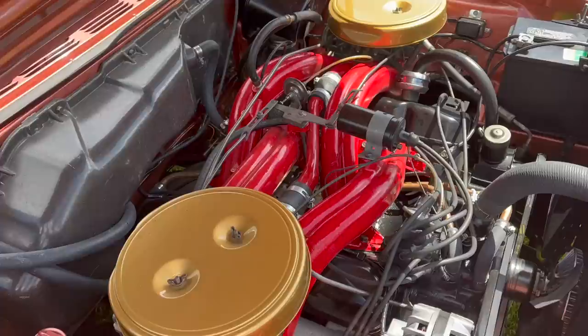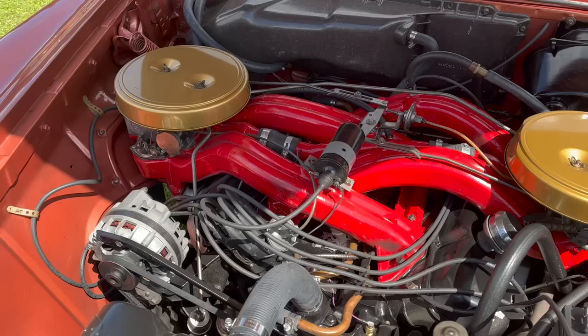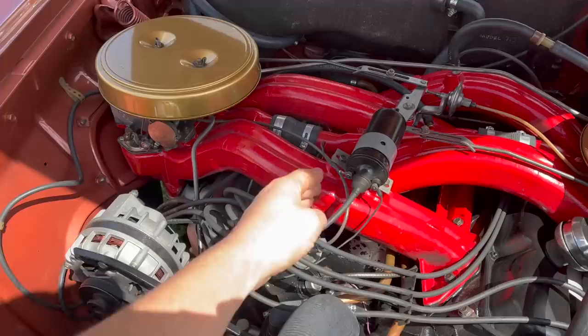The purpose of the long-ram manifold was a tuned runner length that would come in at a given RPM — the longer the manifold, the lower that RPM. It gives something of a supercharging effect. These manifolds have a divider which goes all the way from the carburetor to the cylinder head. The later version, called short rams, are actually exactly the same length, but the center divider ends right about here. That manifold tunes in at a higher RPM.